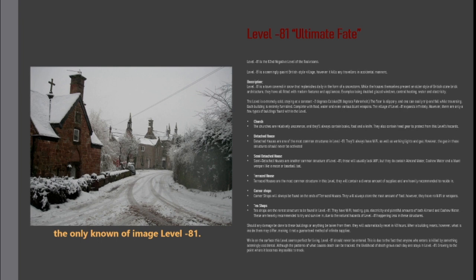Level minus 81 is a town covered in snow that replenishes daily in the form of a snowstorm. While the houses present an older style of British stone brick architecture, they have all been fitted with modern features and appliances — examples being double-glazed windows, central heating, water and electricity. The level is extremely cold, staying at a constant minus 2 degrees Celsius (28 degrees Fahrenheit). The floor is slippery, and one can easily trip and fall while traversing.